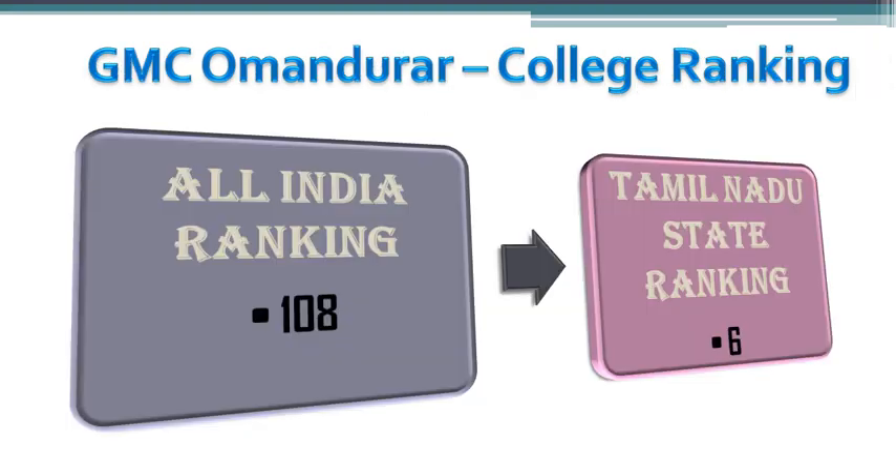Based on the order of how the seats were filled, colleges are ranked at the All India level as well as the state level. The All India ranking for Omandarar Medical College is 118 and the Tamil Nadu State ranking is 6.